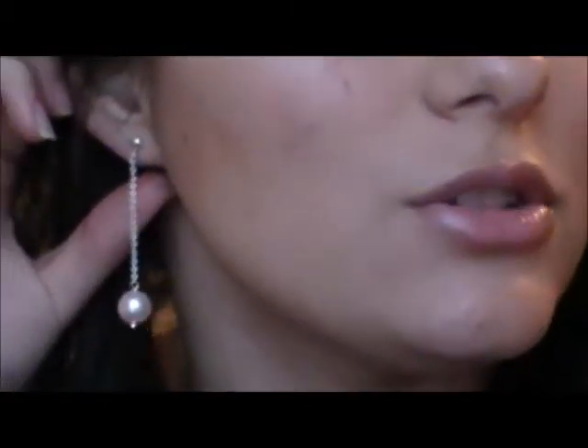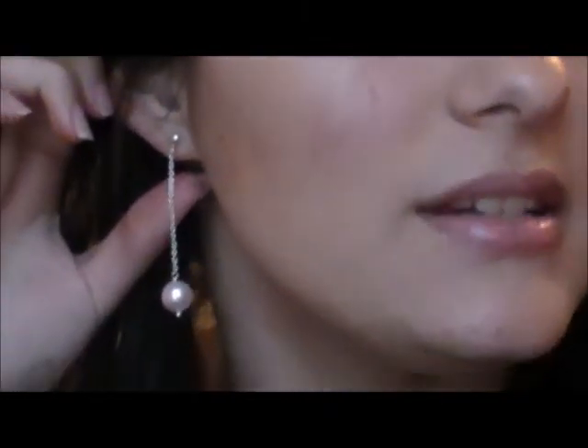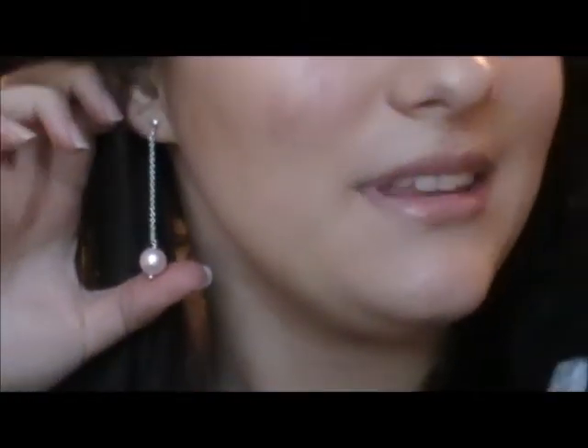These earrings I'm wearing are just these little strings, and they have a little pearl at the end. On my lips I'm wearing Maybelline's Born With It. It is a pink lip color — kind of shimmery, not matte, but I like it. And then I'm also wearing L'Oreal Infallible Plump Pink like I always wear.